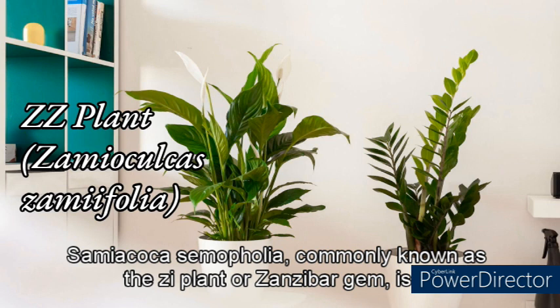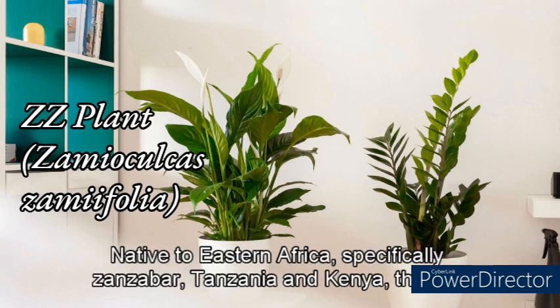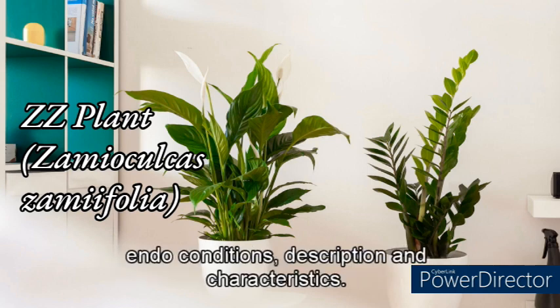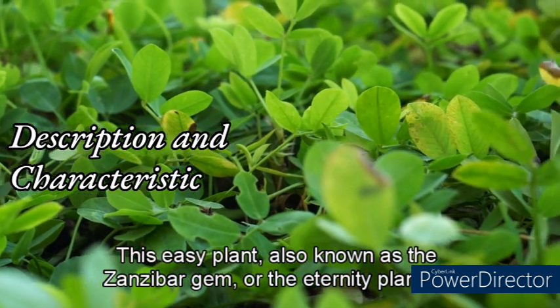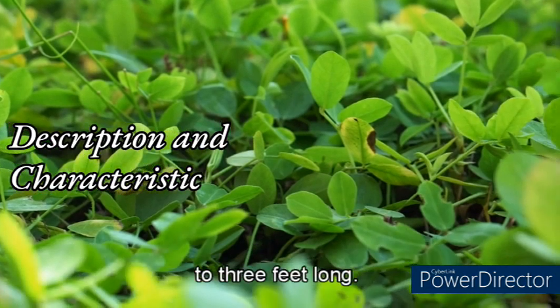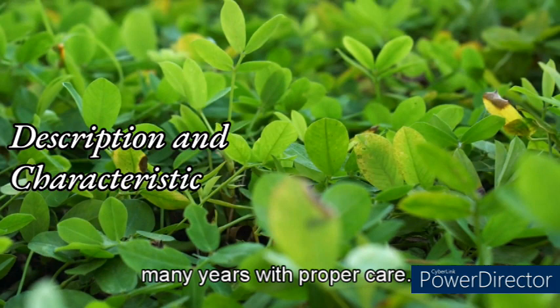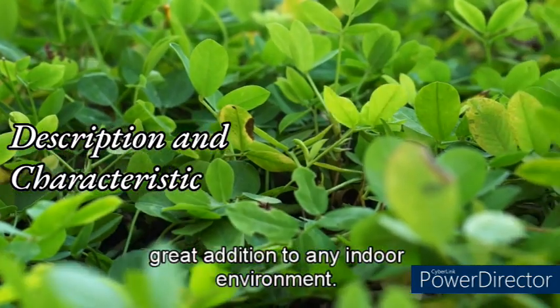Zamioculcas zamiifolia, commonly known as the ZZ plant or Zanzibar gem, is a popular houseplant loved for its attractive foliage and low-maintenance nature. Native to Eastern Africa — specifically Zanzibar, Tanzania, and Kenya — the ZZ plant has gained popularity worldwide due to its ability to thrive in various indoor conditions. Also known as the eternity plant, it has dark green, glossy leaves that can grow up to three feet long. It is a slow-growing plant that can live for many years with proper care and is also known for its air-purifying properties.